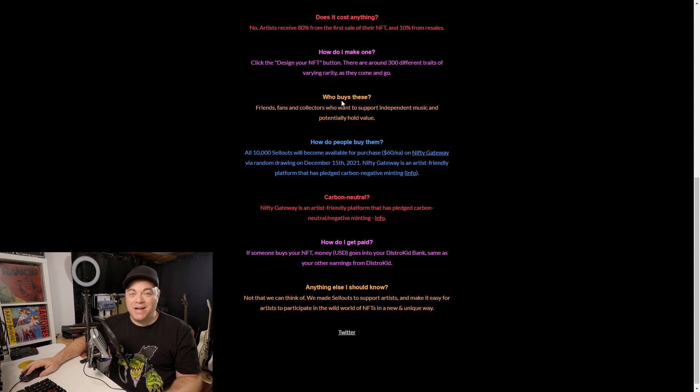Who buys these? It could be friends of yours, fans, or maybe collectors that want to support independent music.